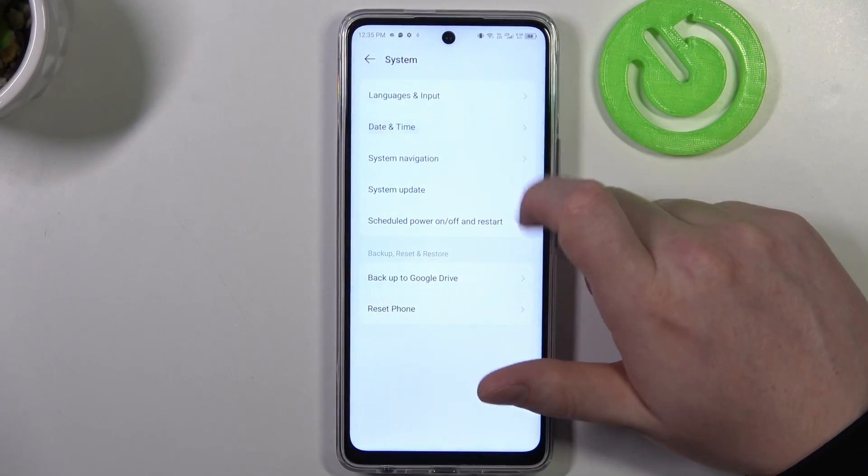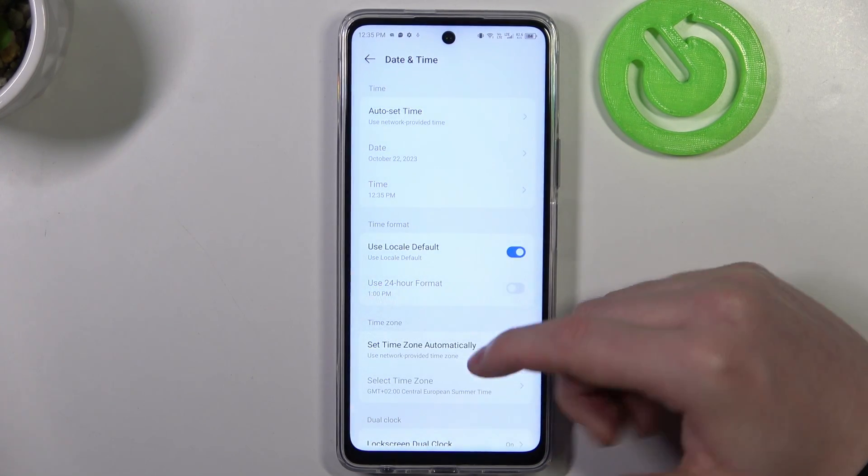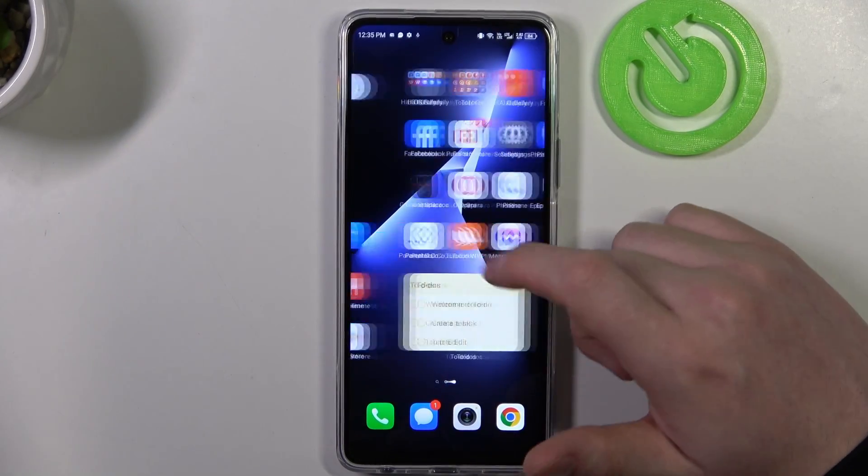Go to Date and Time and enable auto set network time using the internet. Apply settings like that.